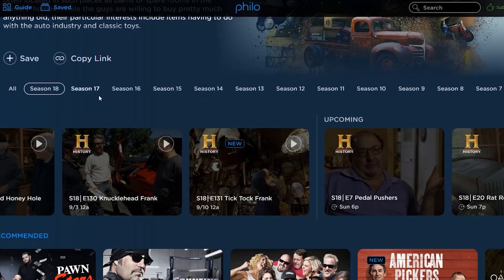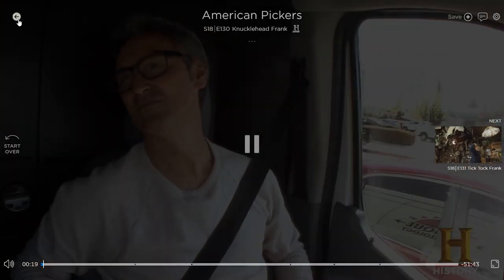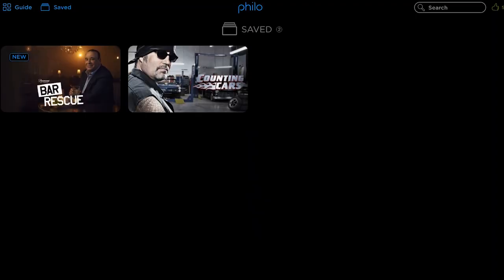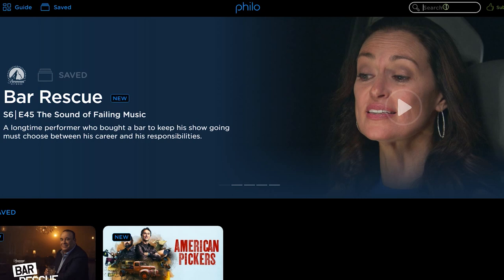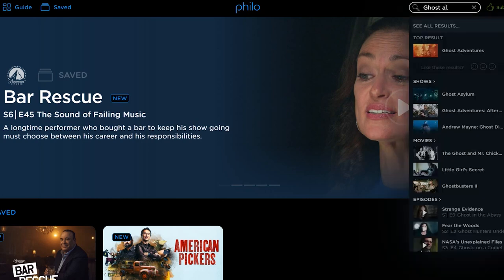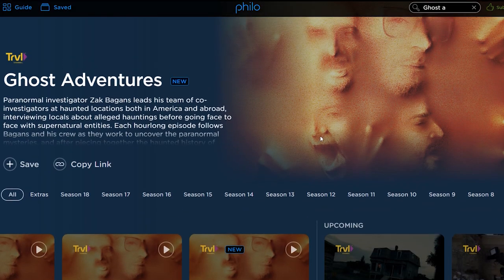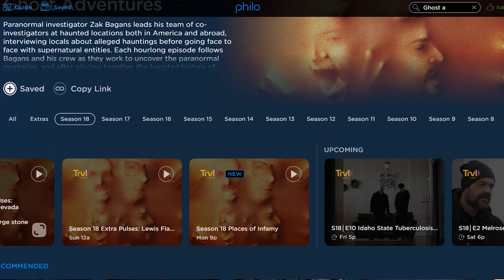You have your trending live area and of course recommended below. Trending live is whatever is live on TV right now that's trending or very popular - clicking it gives you more information and a live look at what's going on in the episode before you decide if you want to commit to it. You can go into settings and select low, medium, high, or automated quality. I have unlimited internet with no data caps so I always opt for high quality, but it's good they have the option for those who have data caps.